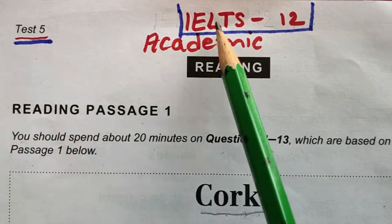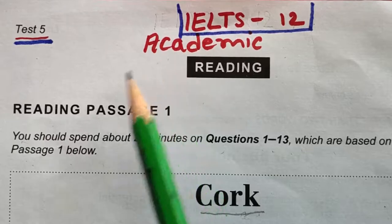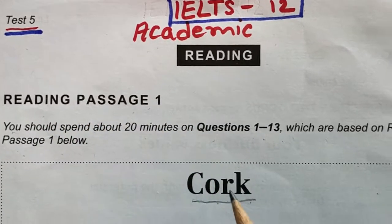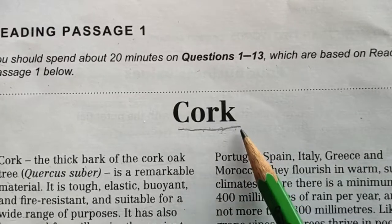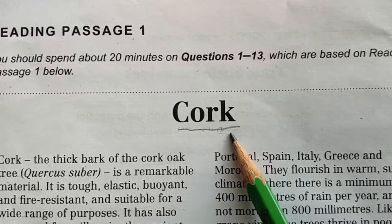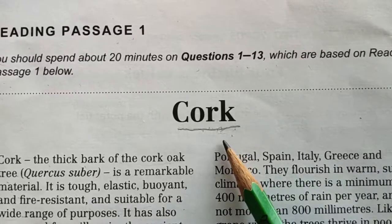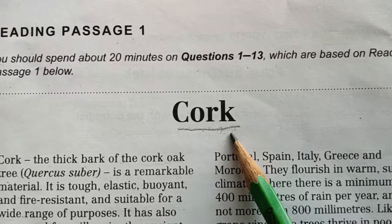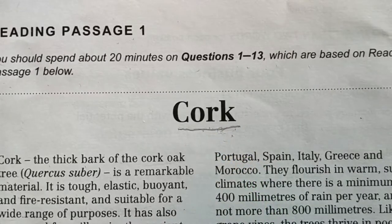This is Test 5 from IELTS 12, and the reading is Academic Reading Passage One on the topic of cork. Always read the topic before starting the reading passage because it is important — in this way we are confirming ourselves and mentally preparing for what we are going to read about.